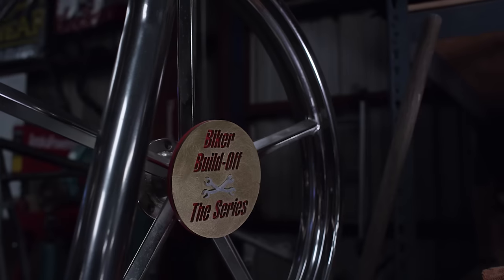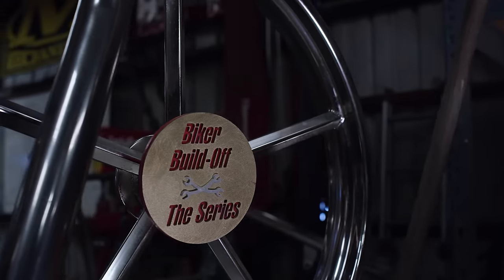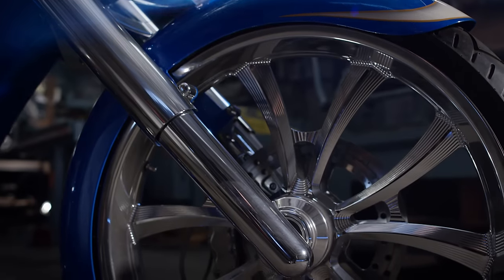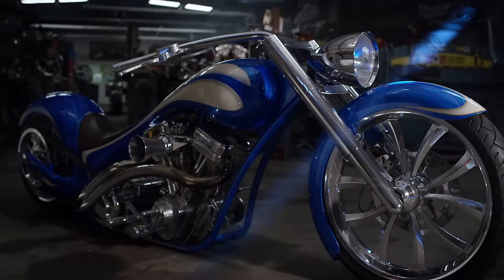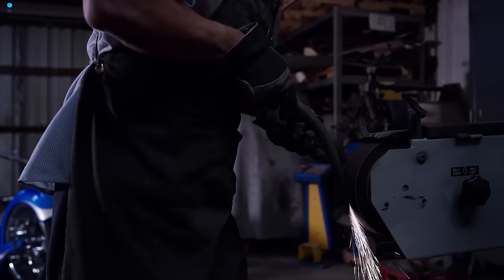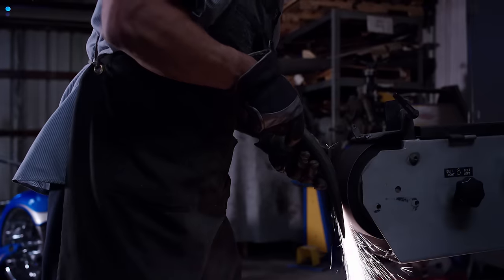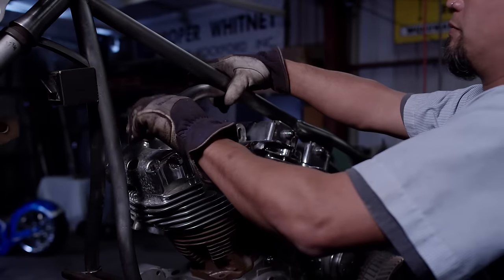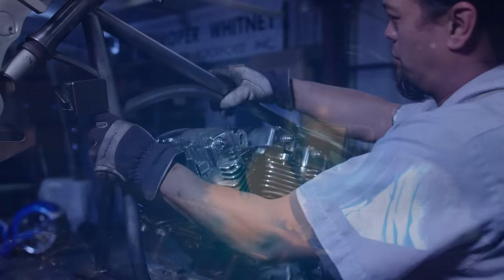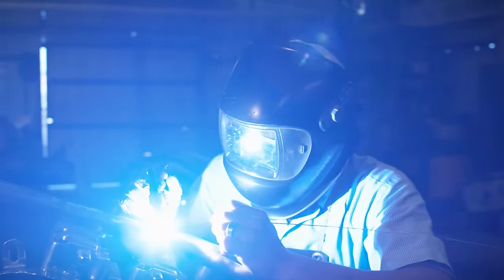I've won numerous shows, thousands of magazines. Now we basically just build one bike a year — everything handmade from the frame down to a custom motor. I usually don't really buy that many parts out of the catalog and bolt them on. I think we've always set the bar pretty high.